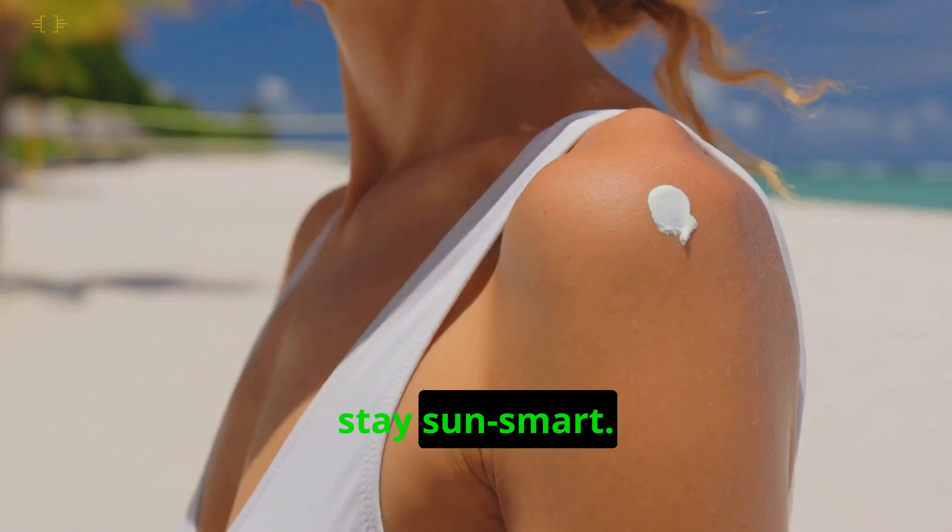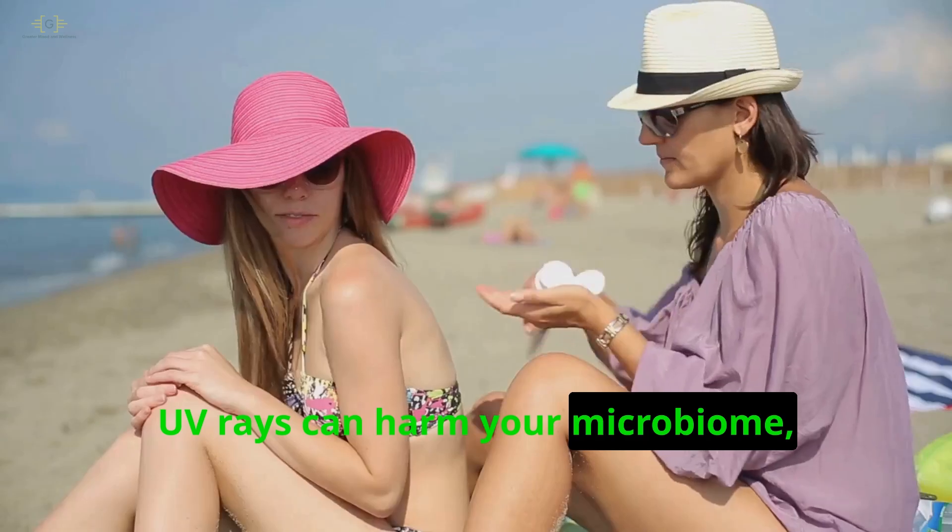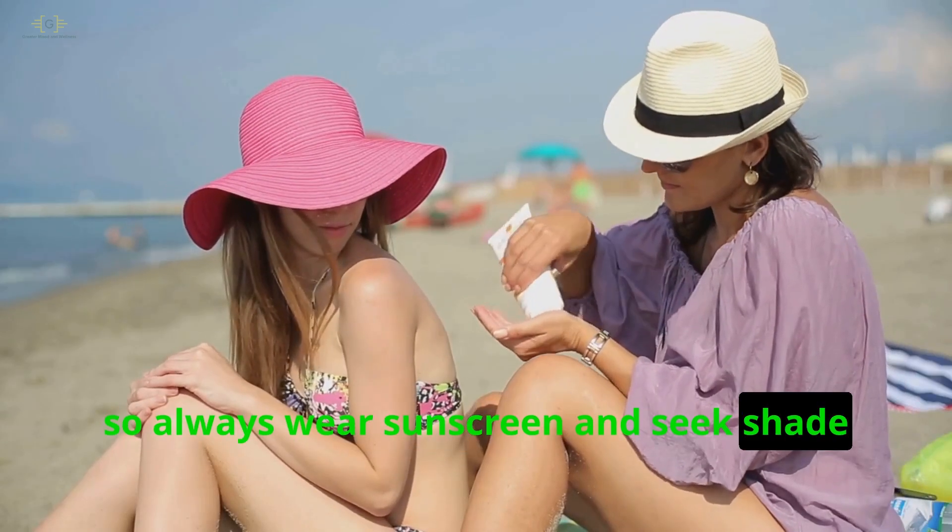Finally, stay sun smart. UV rays can harm your microbiome, so always wear sunscreen and seek shade when you can.